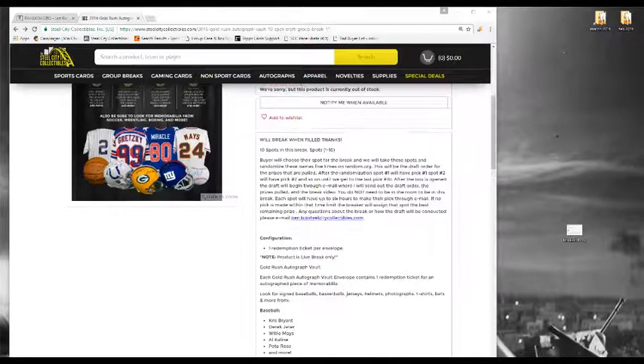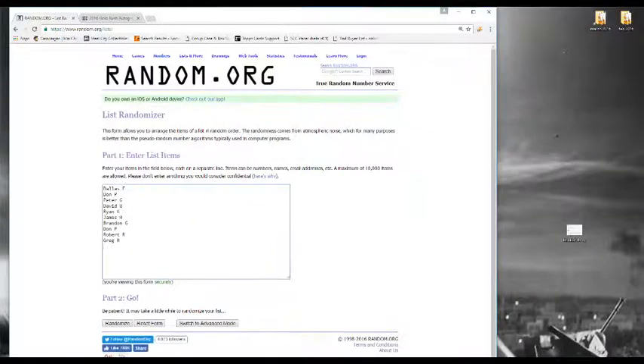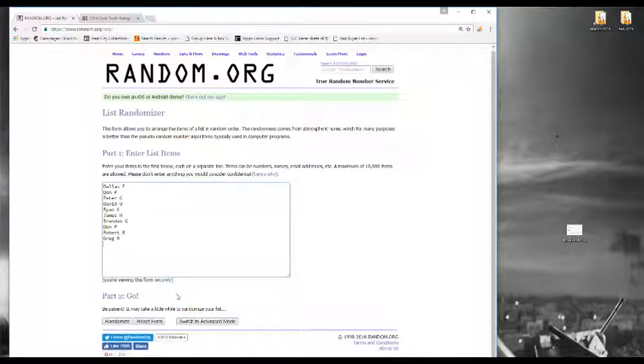10 envelopes in this break, still some big prizes out there. One quick thing before we randomize: two people bought the same spot at number 4 — David U and Dallas F. David U bought it first and he's going to get spot 4; Dallas F is going to get spot 1. Just wanted to let you guys know before we randomize in case the spots go a little different.